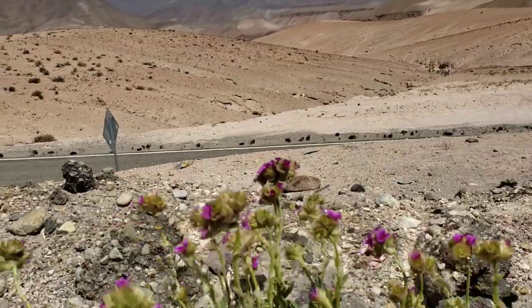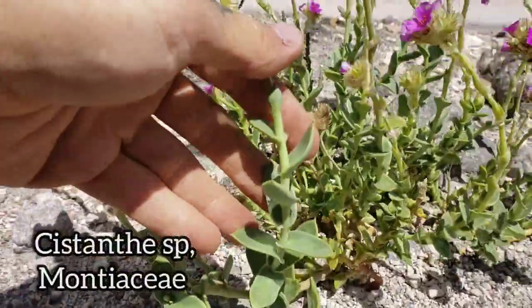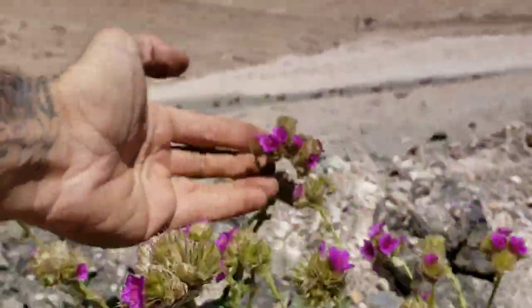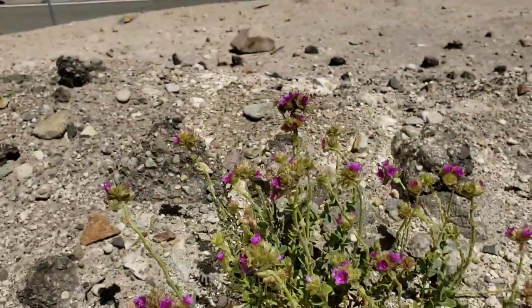Here's another succulent — real succulent, juicy, a lot more showy. Look at those flowers — they'll make you feel better for a little while.